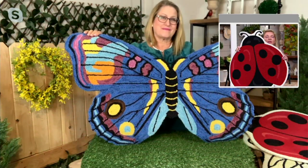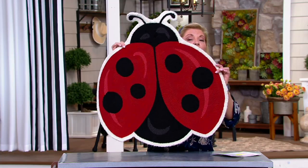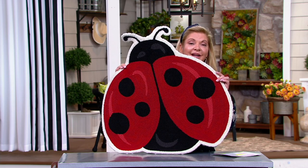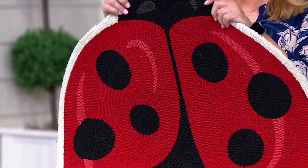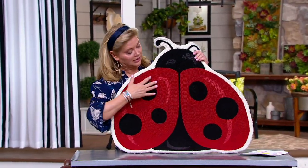Let me update you — 4,300 of these have been sold since we introduced them. This is the only critter rug we have from Plow and Hearth, so keep that in mind. The butterfly is most limited — fewer than 400 remaining. When you say polypropylene, sometimes I feel like it would feel like a straw mat, but this feels like a hand-hooked rug.